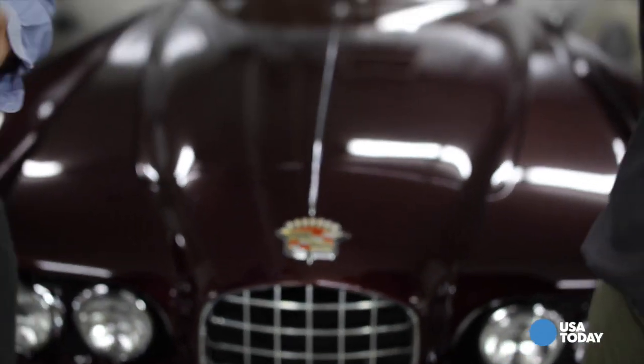We see a lot of Cadillacs, but there's only two in the world just like this one. I'm Chris Woodyard from USA Today, here with Leslie Kendall of the Peterson Automotive Museum.